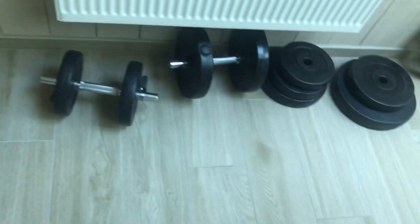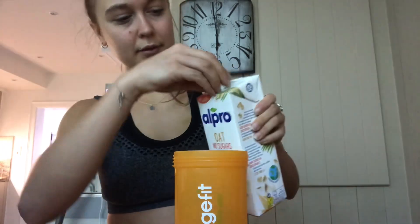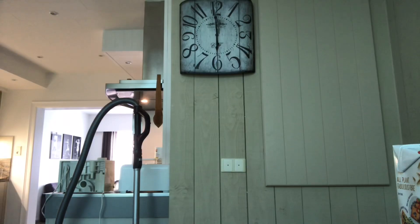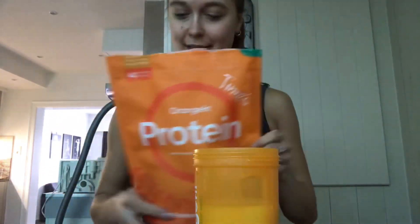We're a bit later now and I just finished my first workout of the day which was strength. Got my own little home gym. I'm gonna make my protein shake now — very important after a workout. I don't really like my protein shakes made with just water, so I add a little bit of milk and fill the rest with water. Then I put one scoop of my chocolate protein powder in there.